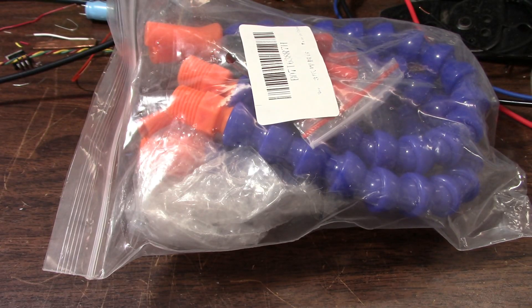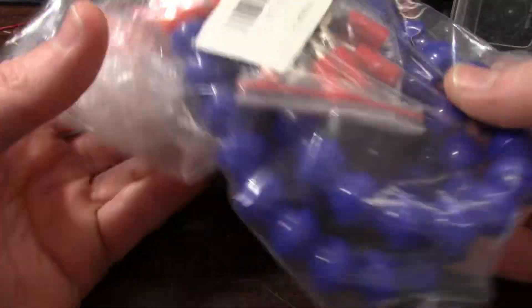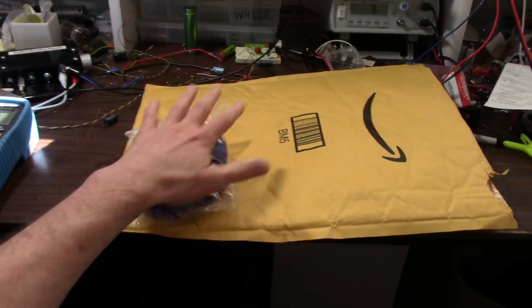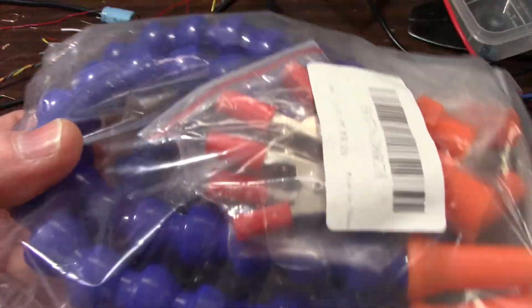Greetings everyone and welcome back to the bench. I have a gift sent in from a viewer — it appears to be one of those soldering helping hand type things. Look at the packaging this came in, the size of this envelope — it's a padded envelope. Couldn't they just use one of those smaller sized versions? It's just so wasteful. Anyway, I'll put this together and see what it's all about, see if it works halfway decent.